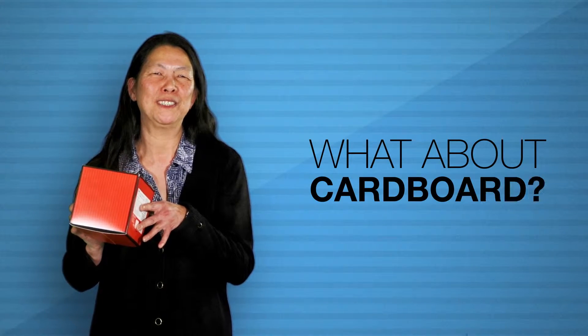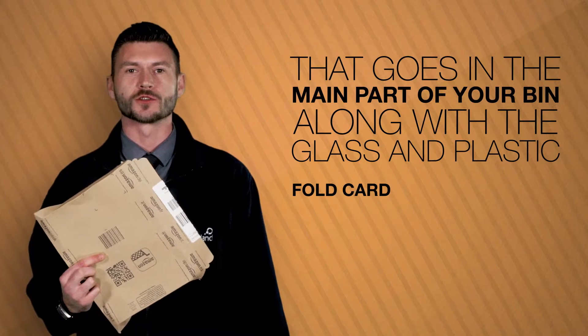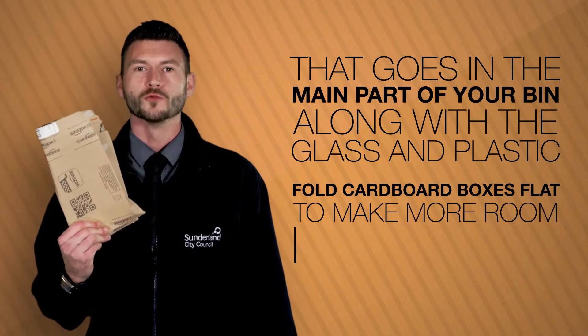What about cardboard? That goes in the main part of your bin with the glass and plastic. Fold and squash the cardboard boxes flat, and that way you'll have more room in your bin.